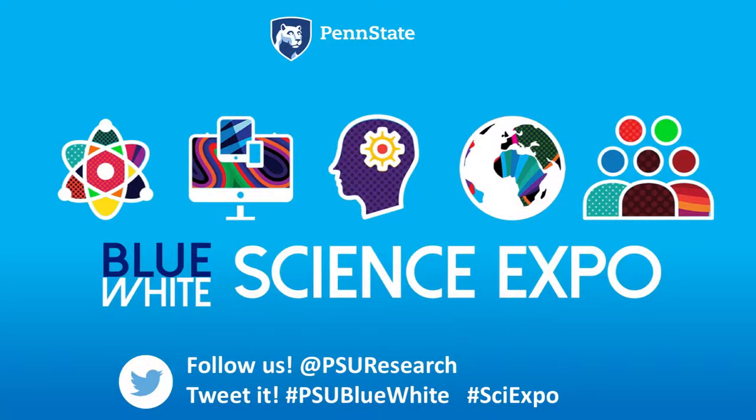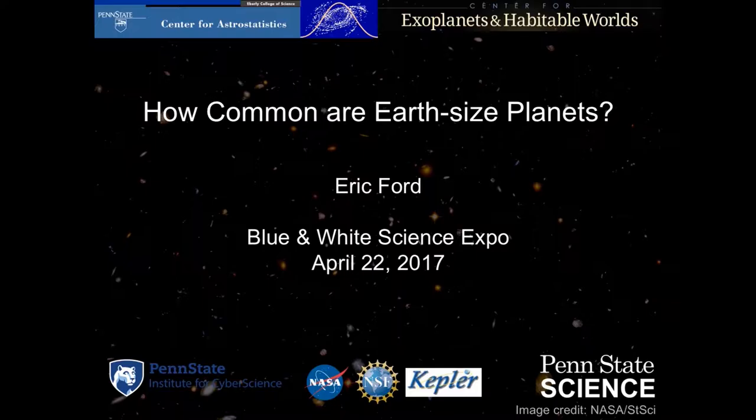I'm Eric Ford, and I'm a professor in the Department of Astronomy and Astrophysics, co-appointed with the Institute for Cyber Science. What I'm going to tell you about today is a little story connecting the question of how common are Earth-sized planets to the university's mission to drive digital innovation.